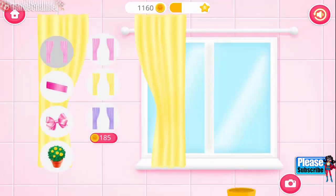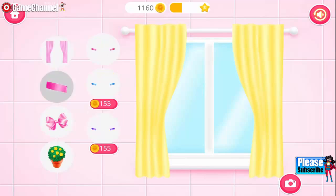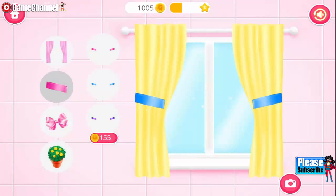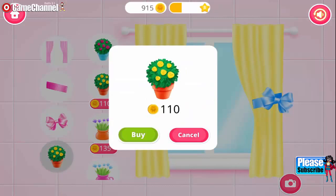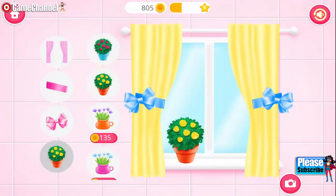Now decorate the window! Ooh, very nice! Nice! Beautiful! I love it! Very nice! Fantastic!